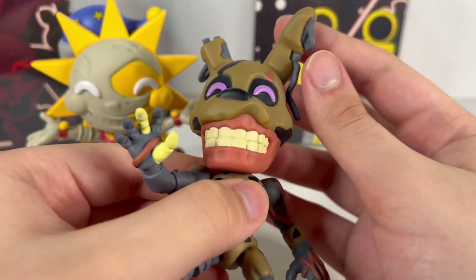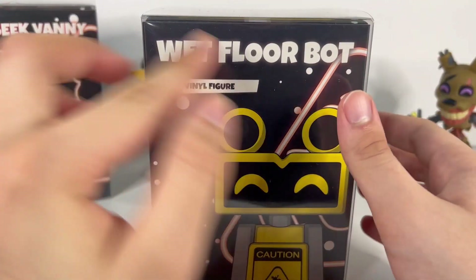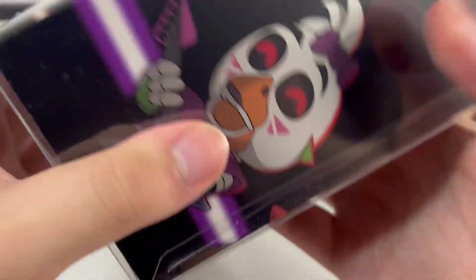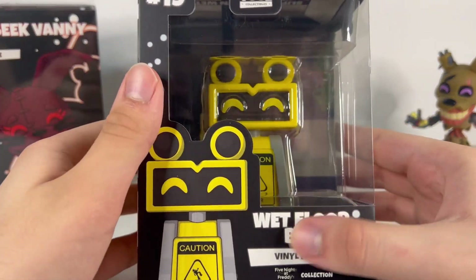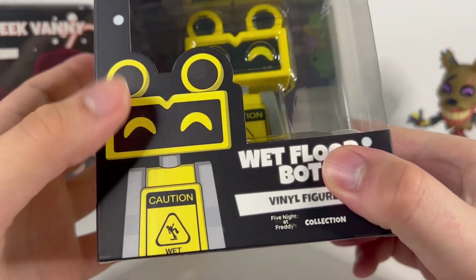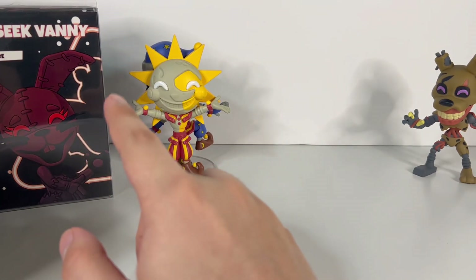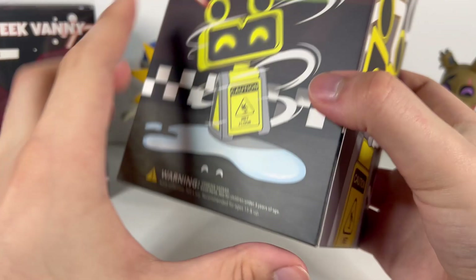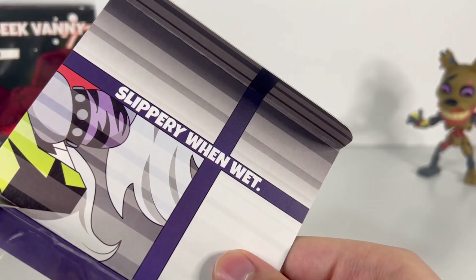Now onto the Wet Floor Bot, which I'll explain why I'm not a huge fan of. His box just has a faint white glow behind the text — the same box style as all the other Security Breach ones. The box is a little damaged, which hurts as a collector. He's Youtooz number 19. The back has art of him swiveling on wet floors with no words, and the top says 'You're slippery when wet.' It also just says 'Caution: Wet Floor.'